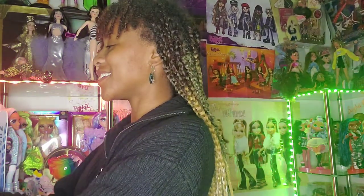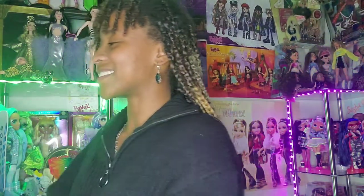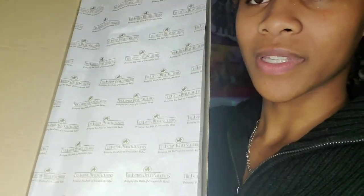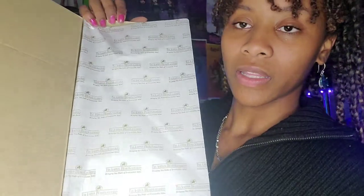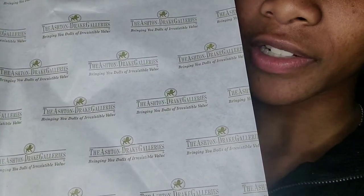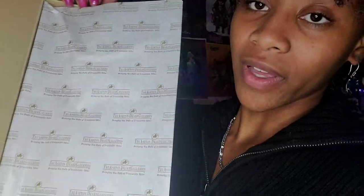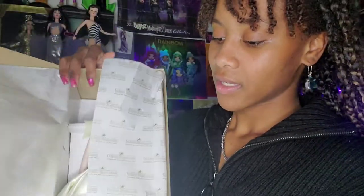This is the box that was inside of that box, with this gold label. I checked out the doll to make sure she was alright before I did this review. This is what the label looks like — the Ashton Drake Galleries — and it says 'bringing you dolls of irresistible value.'